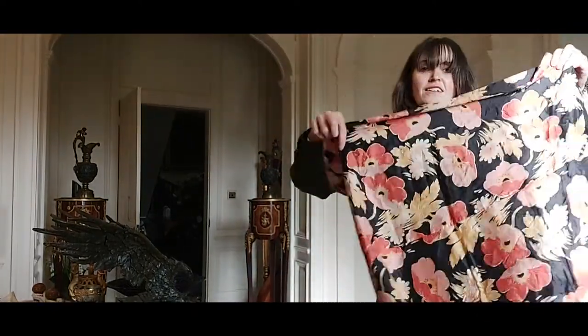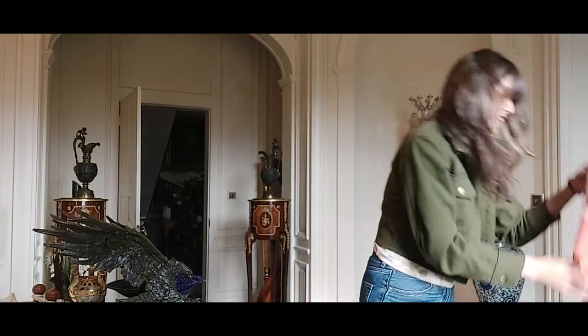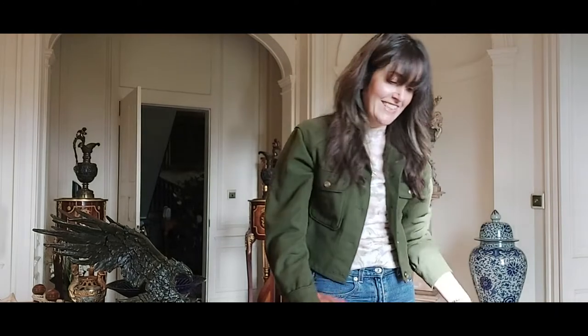And more fabric — a really cool 60s mid-century modern wool pink blanket.